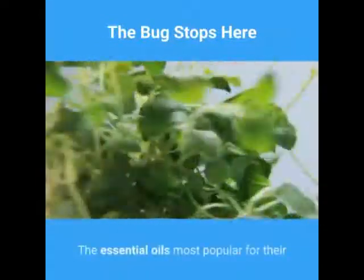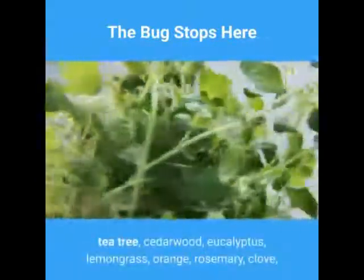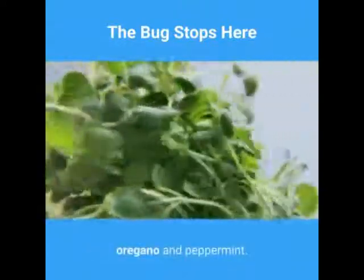The essential oils most popular for their ability to repel insects are citronella, tea tree, cedarwood, eucalyptus, lemongrass, orange, rosemary, clove, oregano, and peppermint.